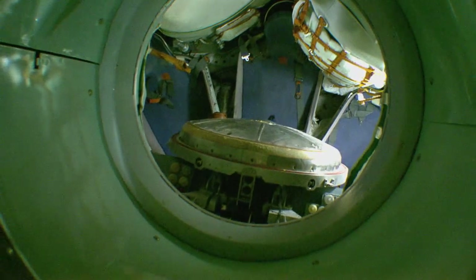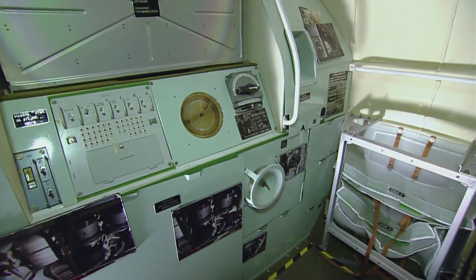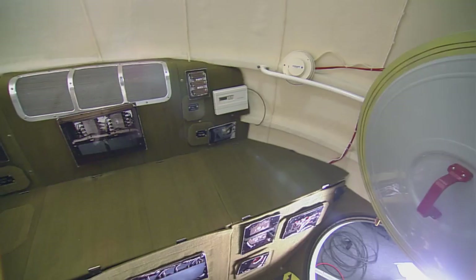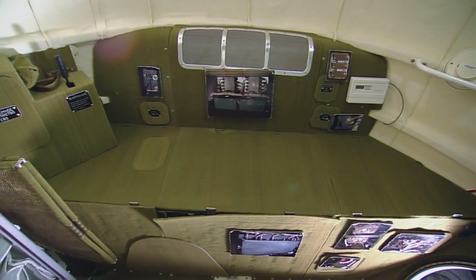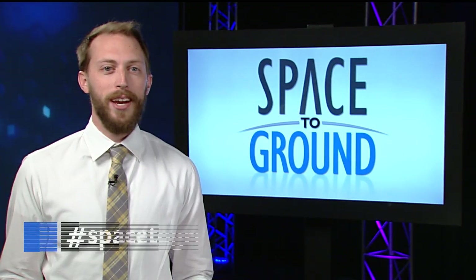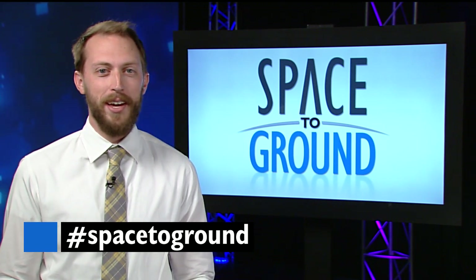While still not spacious, it does offer some room for the crew to stretch out and provides food, water, and a bathroom. And for two-day trips like last week's, it also provides some space for the crew to sleep. Keep sending us your questions using the hashtag SpaceToGround. We'll see you next week.